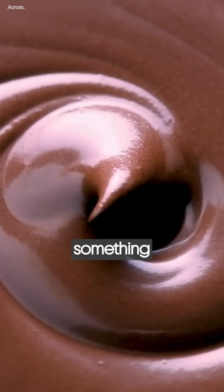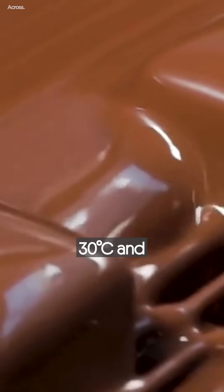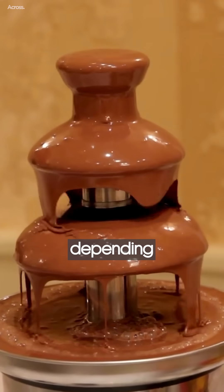Most of us know that chocolate contains something called cocoa butter, a fat with a melting point typically between 30 and 35 degrees Celsius, depending on the type.